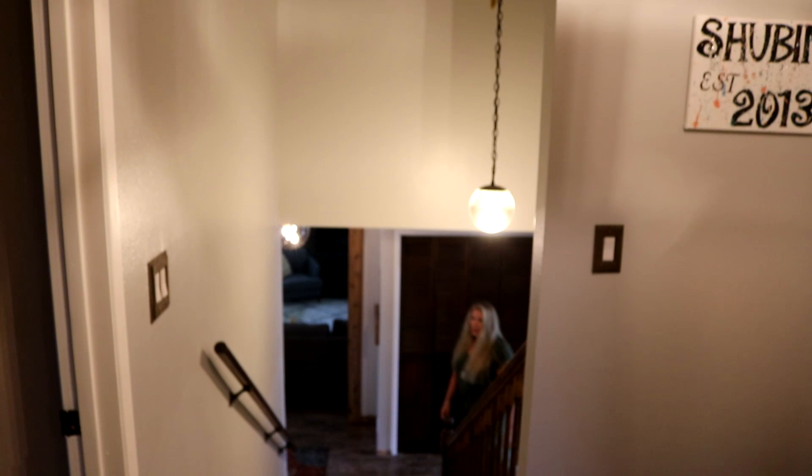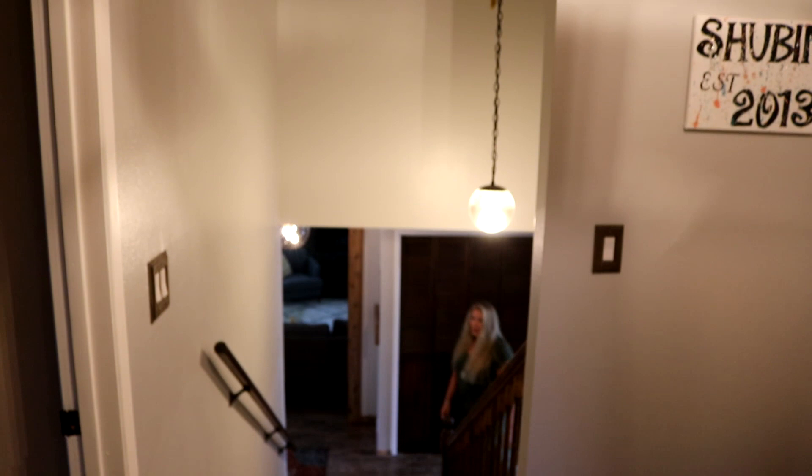Let's check out the upstairs. This house has so much space and so many cool touches — custom ceilings, custom laminate. We've got three large-size bedrooms up here, a full bath, and a big master suite.